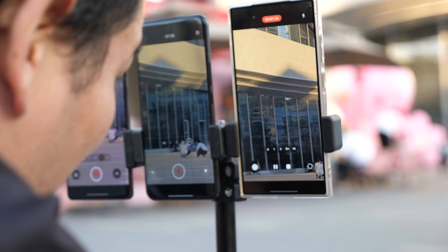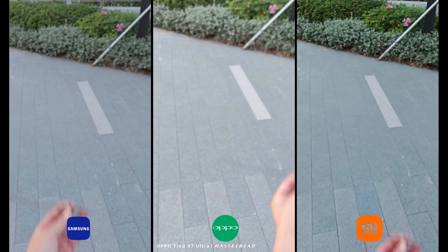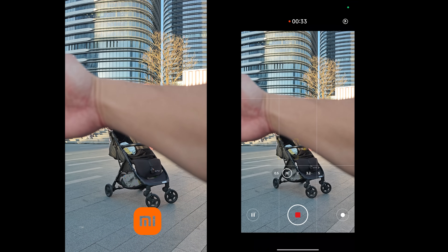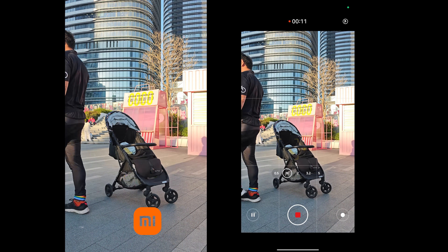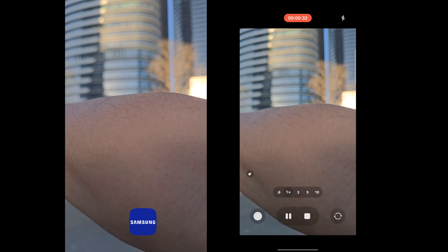Now let's test the footage. First, let's talk about focus and speed. In many scenarios, all three perform great — fast and smooth. But in some situations, Xiaomi 14 Ultra can be slow, sometimes failing to focus, like when I put my arm in front or when I walk by. It didn't even attempt to focus, unlike the other two, which react quickly.